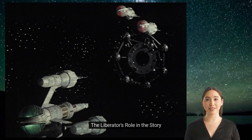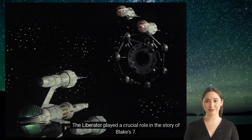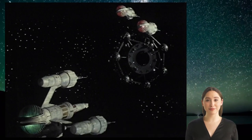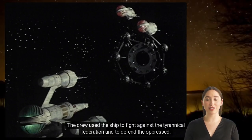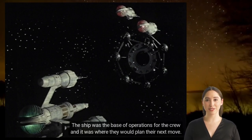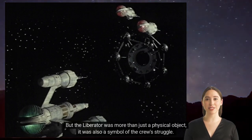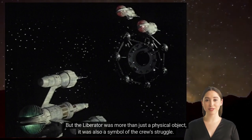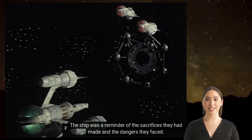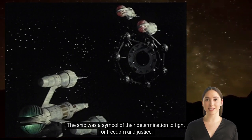The Liberator's Role in the Story. The Liberator played a crucial role in the story of Blake's 7. It was not only a means of transportation for the crew, but it was also a symbol of hope. The crew used the ship to fight against the tyrannical Federation and to defend the oppressed. The ship was the base of operations for the crew, where they would plan their next move. But the Liberator was more than just a physical object — it was a symbol of the crew's struggle, a reminder of the sacrifices they had made, the dangers they faced, and their determination to fight for freedom and justice.